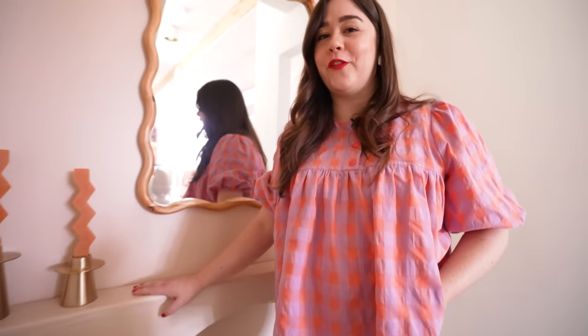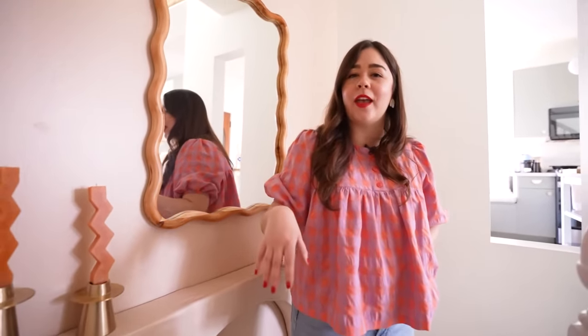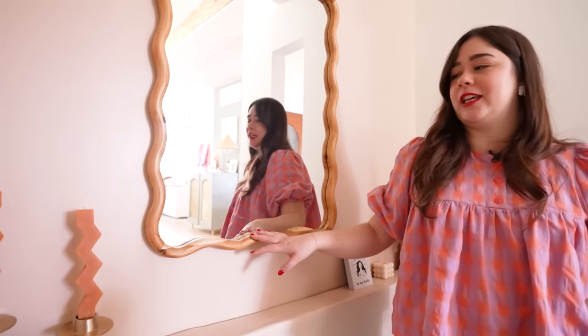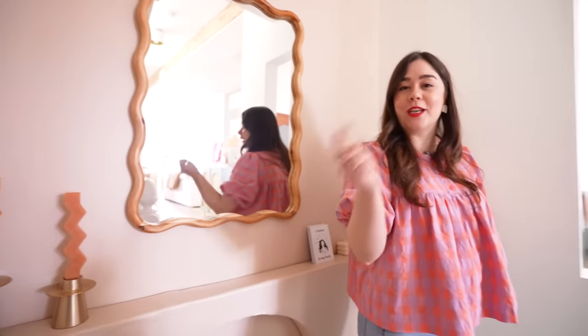I could never figure out how to make this landing functional in any sort of way, so I just thought, let's lean into it and make it decorative. This mirror is one of my favorite pieces in our home. I have a thing with squiggles, which you will soon find out. Let's head into the kitchen.